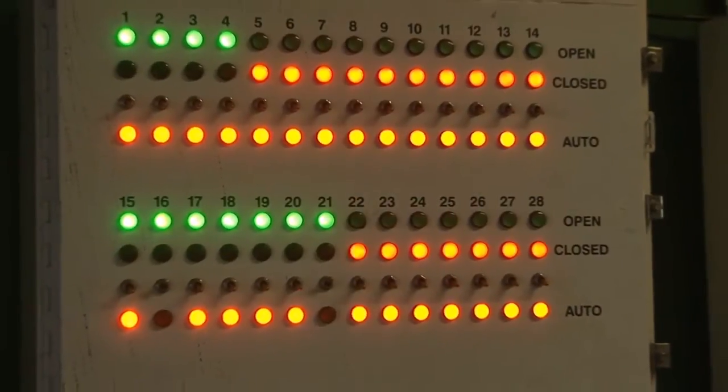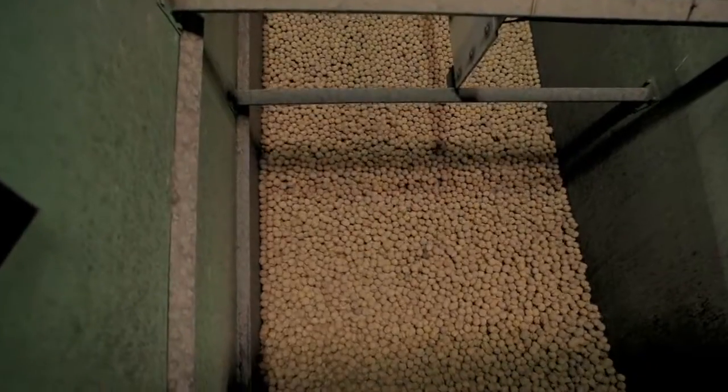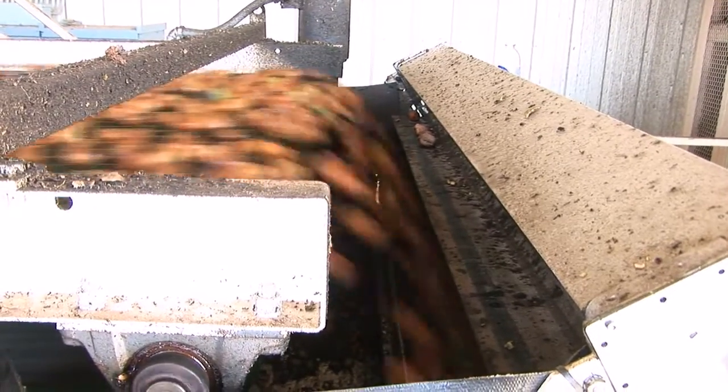One of the things that sets Fedora Farms apart from everybody else is we are embracing technology. We're using what is available to make us more efficient and more consistent. There are very few, if any, hullers out there besides us that are using the auto-fill door controls, the automated drying with the lot tracking software, and the sorters that are being provided through WeCo.